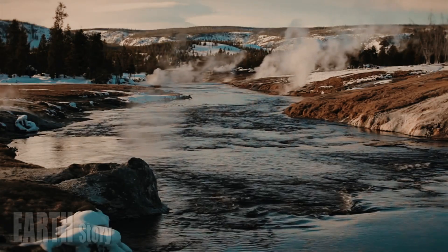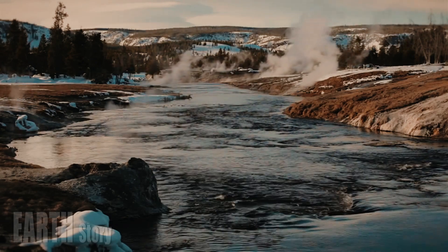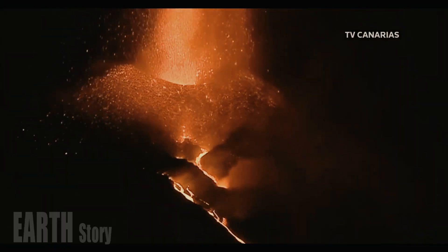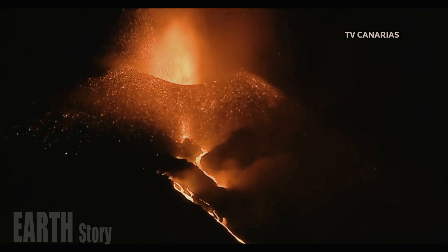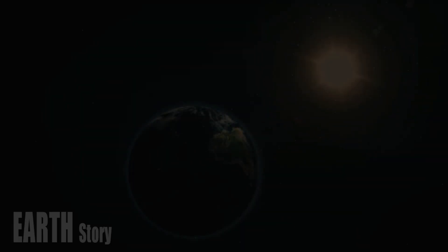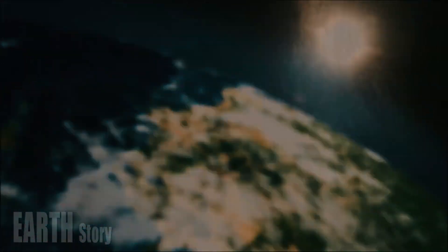However, the researchers found that none of the chambers currently contain a large enough fraction of molten melt to be eruptive. A melt fraction above 40% is needed to generate enough pressure to cause an eruption, the authors note, and the magma in each of the chambers beneath Yellowstone is less than 20% molten.